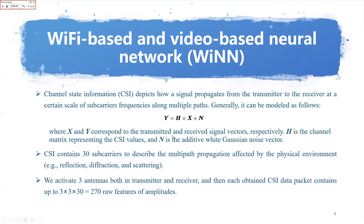X and Y correspond to the transmitted and received signal vectors, respectively. H is the channel matrix representing the CSI values, and N is an additive Gaussian noise vector. CSI contains 30 subcarriers to describe the multipath propagation affected by the physical environment — for example, reflection, diffraction, and scattering. Therefore, it is possible to use changes in channel state information between a transmitter and a receiver to monitor the activities of a human being.